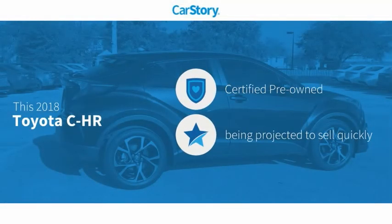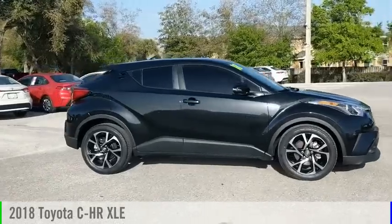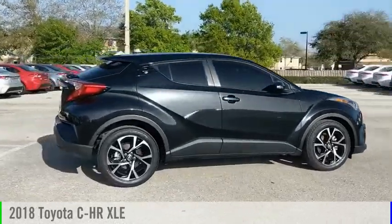Car Story research indicates this vehicle as Certified Pre-Owned with these ratings. Make a great choice today with the 2018 C-HR.